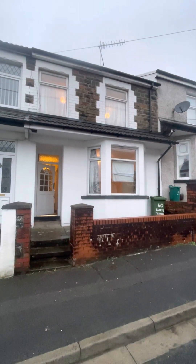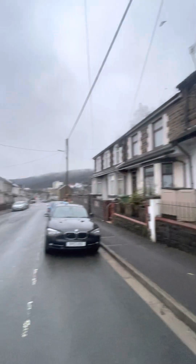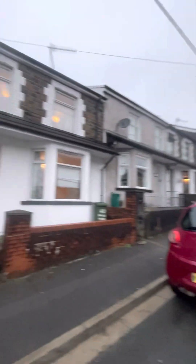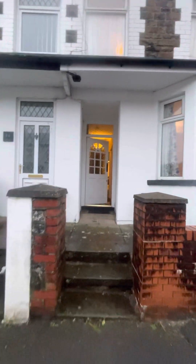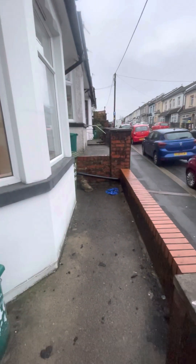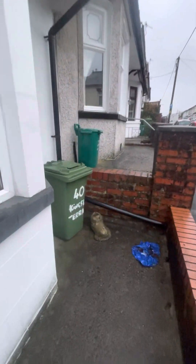This is a four bedroom house located on Kingsland Terrace in Tra Forest. You have a nice front garden area, low maintenance, with good storage to put your bins.